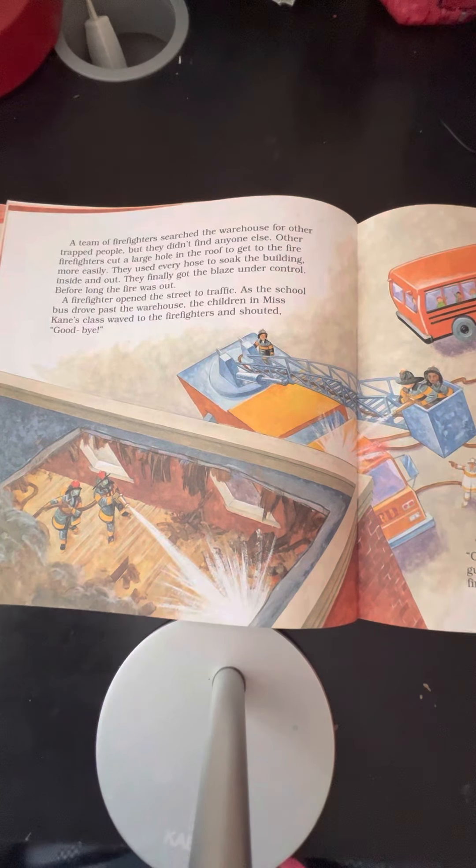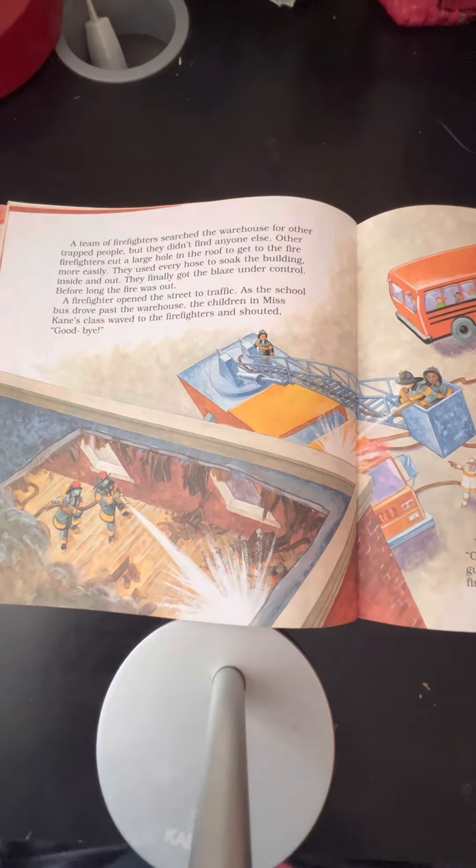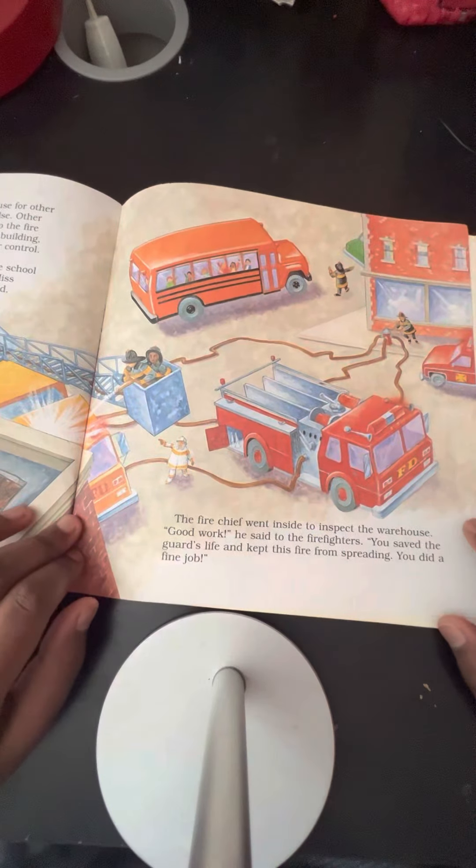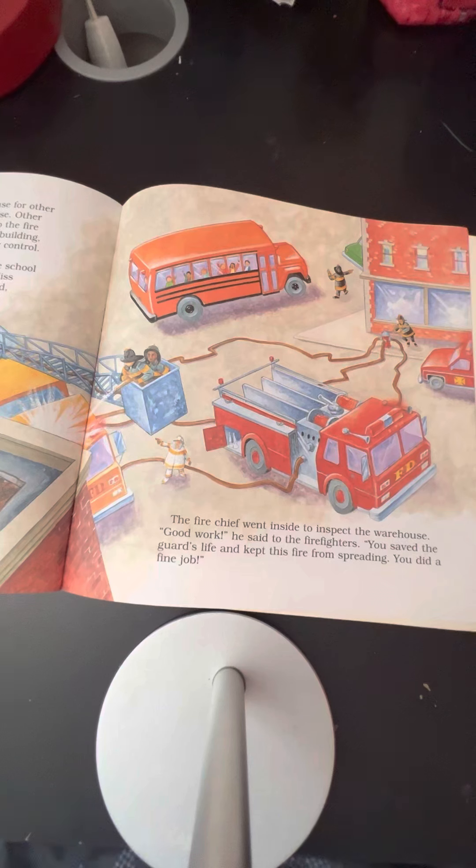Firefighters opened the street to traffic. As the school bus drove past the warehouse, the children in Ms. Cain's class waved to the firefighters and shouted goodbye. The fire chief went inside to inspect the warehouse. "Good work," he said to the firefighters. "You saved the guard's life and kept this fire from spreading. You did a fine job."